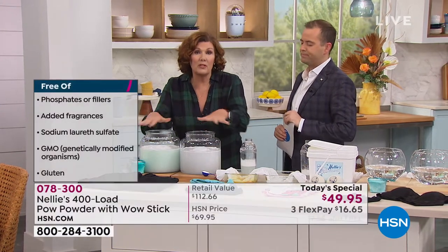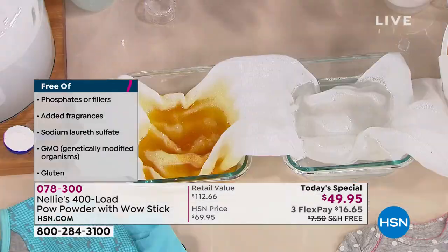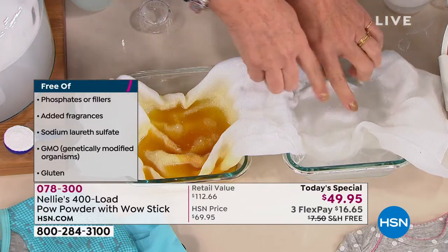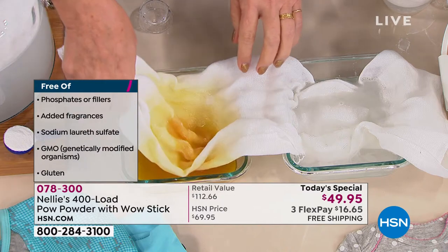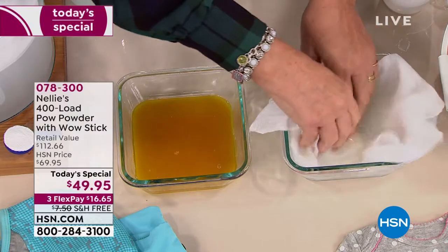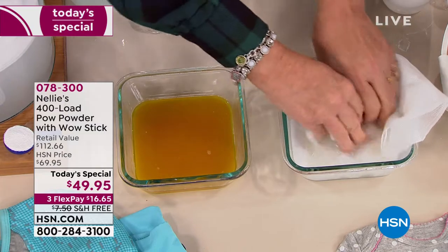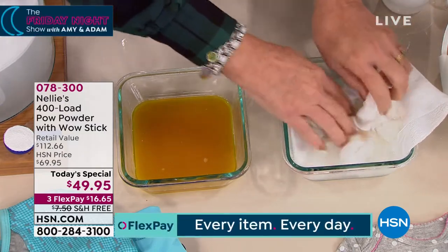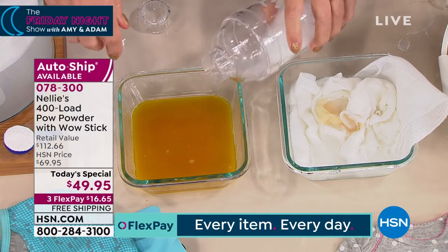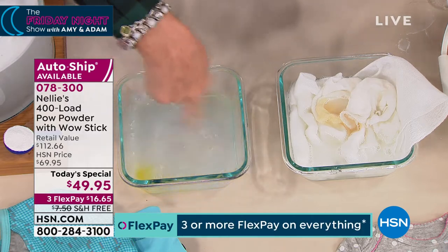We're going to let these precipitate for a few minutes. Let's come back to our iodine stain in the diaper. Notice that the Nellie's side is completely gone — remarkable. Not only is the Nellie's side completely gone, but I'm going to take the detergent side, move it to the Nellie's side, and now we're going to get rid of the whole kitten caboodle. The whole thing is going to be gone. I'll take a little bit of my Nellie's formula and clean up the detergent mess water. Look at that.